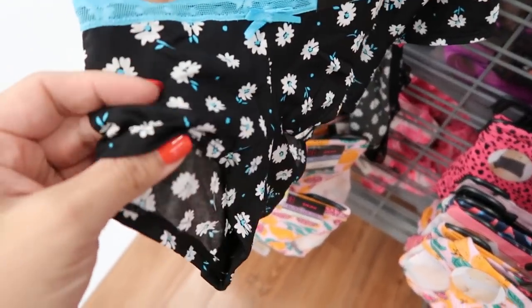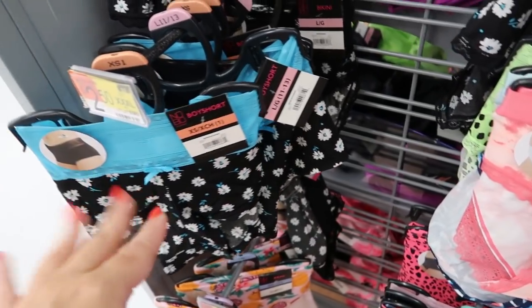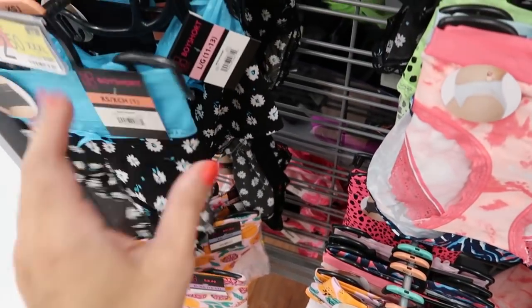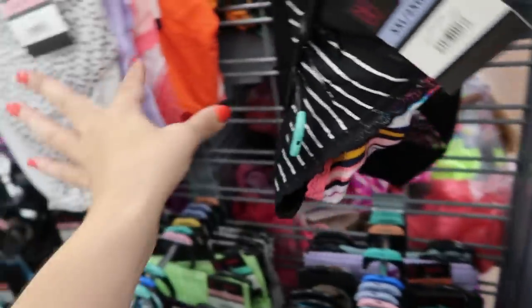I've also been trying the boy shorts from No Boundaries. The material is really super soft and really comfortable — as good as Victoria's Secret. They're only $2.50 a pair. This is the only style I've tried in this material, and it's really good. I'll have them linked below.